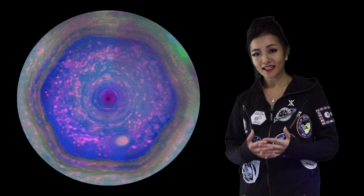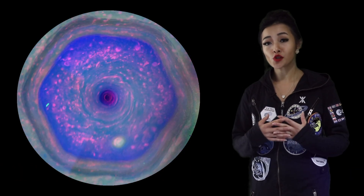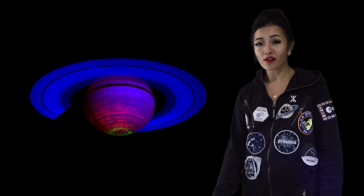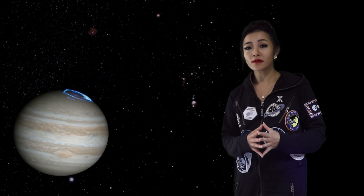Both Jupiter and Saturn have magnetic fields and aurora. The aurora on Saturn are very similar to that of Earth, but Jupiter's is quite different. On Earth, the aurora are related to the strength of the solar wind, but on Jupiter it's pretty much always constant. Jupiter's moon Io has a lot of volcanic activity — it's extremely violent, spewing out oxygen and sulfur from hundreds of volcanoes across its surface. The atoms and electrons from these volcanoes are accelerated along the magnetic field lines into the poles, creating aurora that are beautiful from all kinds of wavelengths from infrared to X-ray.